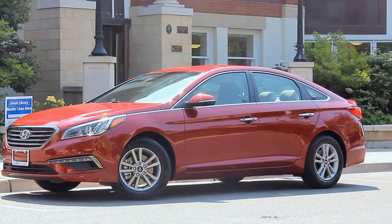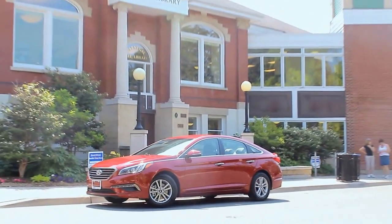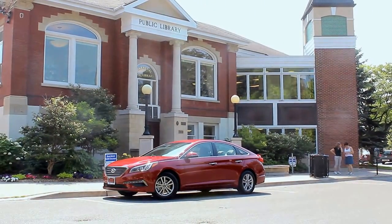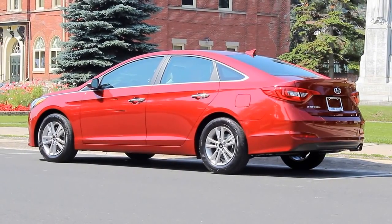A larger, more refined grille with a wide air intake defines the face of the new Sonata. Simple harmonious lines adorn the exterior while hinting at the improved dynamic performance and human-machine connection Sonata provides.